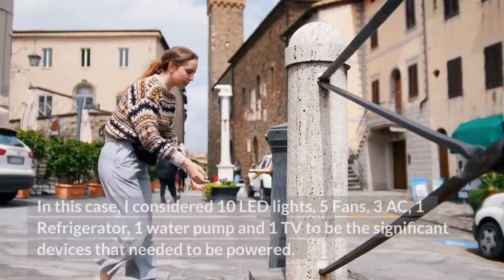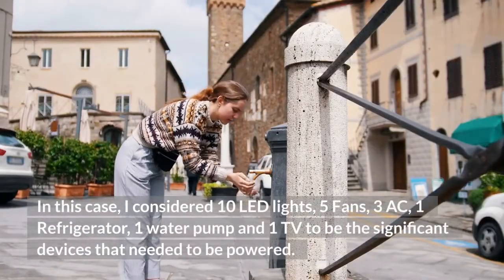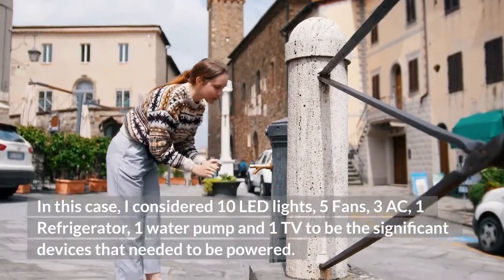In this case, I considered 10 LED lights, 5 fans, 3 ACs, 1 refrigerator, 1 water pump, and 1 TV to be the significant devices that needed to be powered.